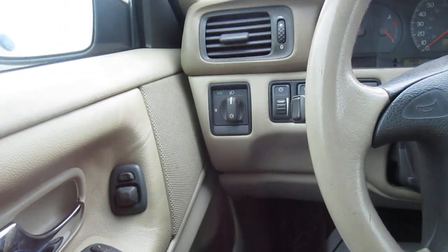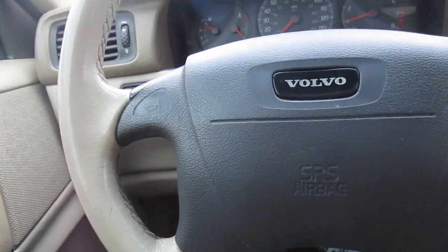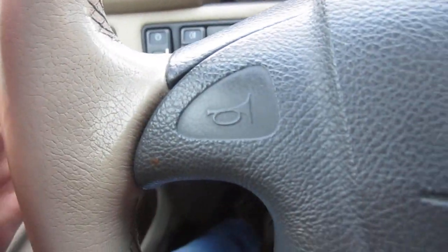Headlight controls to the left of the steering wheel, fog light as well, interior light also. And cruise control over here as well.